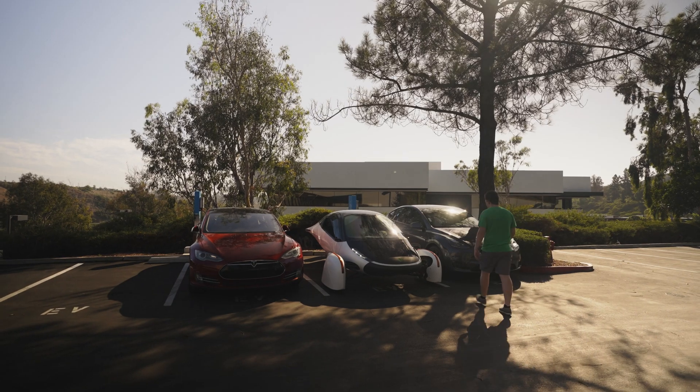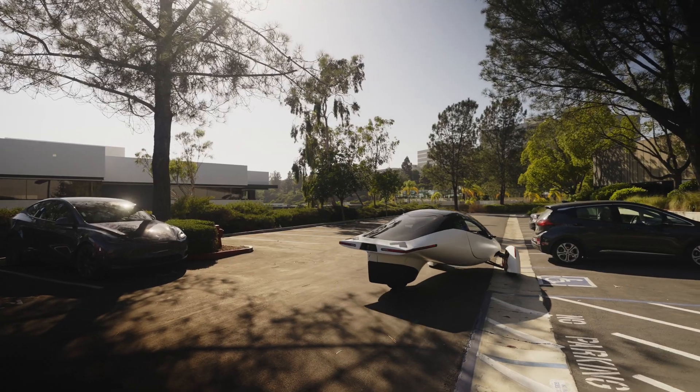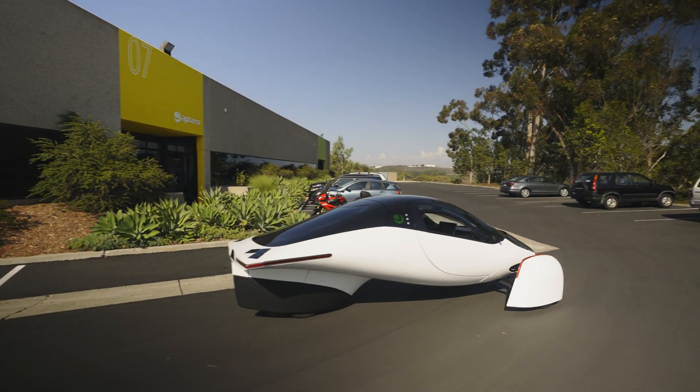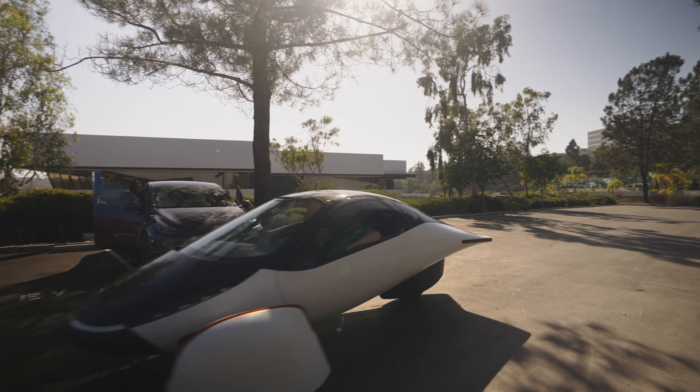A fun part of my job here at Aptera is I've become the designated test driver, so I get to drive a bunch of very unique, interesting, and amazing people around, and everyone is so enthusiastic about the car and its capabilities. It can all seem like a pipe dream until you actually get in the car, and I may have a bit of a lead foot — we pull out and that sensation really gets to people, like, oh, this is a real vehicle.